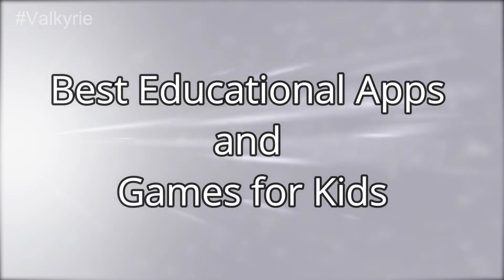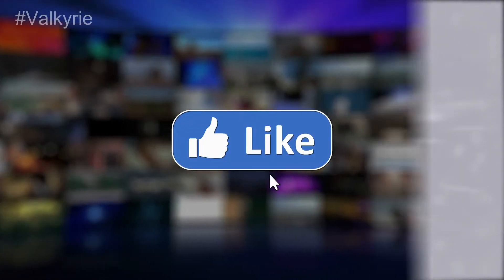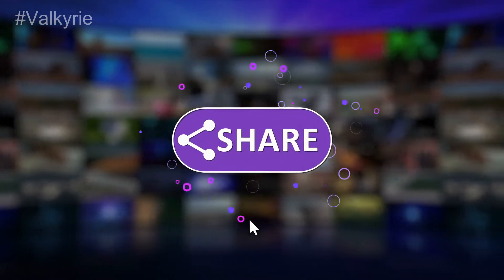The best educational apps and games for kids. If you're new to this channel, please subscribe and turn the notifications on.